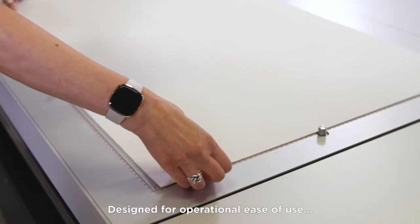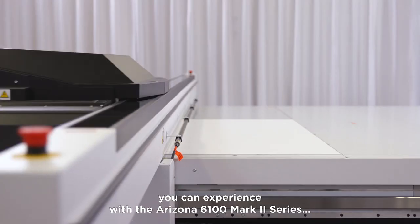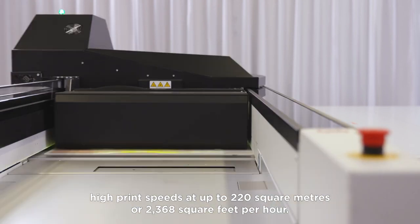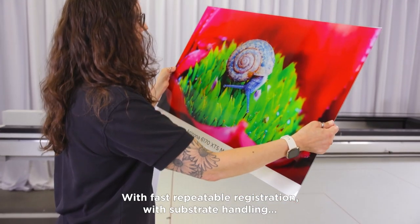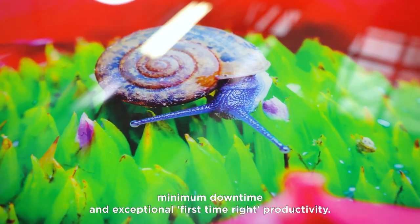Designed for operational ease of use, you can experience with the Arizona 6100 Mark II series high print speeds at up to 220 square meters or 2,368 square feet per hour, with fast repeatable registration with substrate handling, minimum downtime and exceptional first-time right productivity.